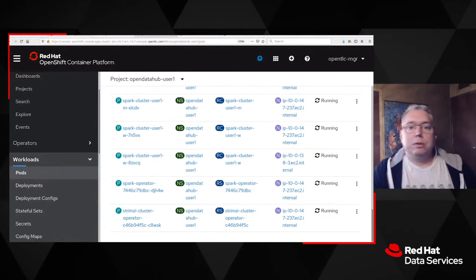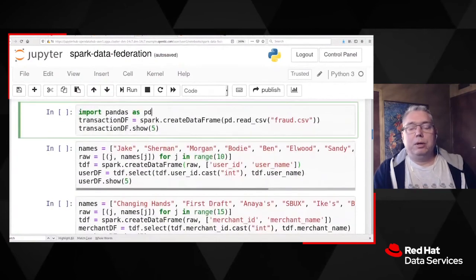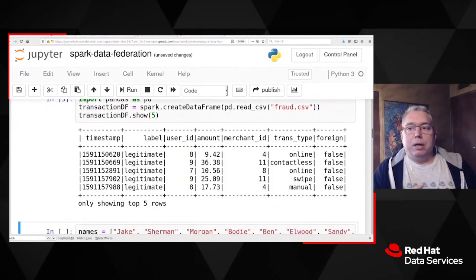Specifically, we deployed Apache Spark and JupyterHub for them, which allowed their data scientists to run Jupyter notebooks backed by Apache Spark clusters spun up on demand in OpenShift. They were able to run these notebooks both interactively and as repeatable scheduled jobs that could access on-demand clusters and their federated data resources.